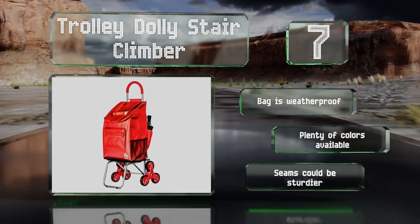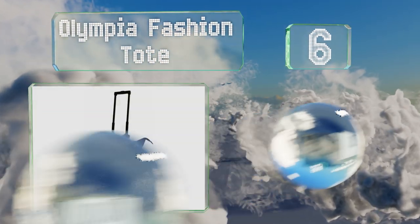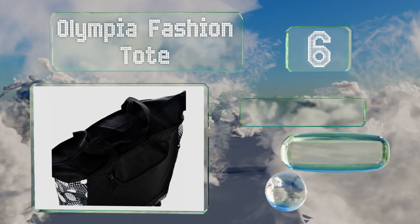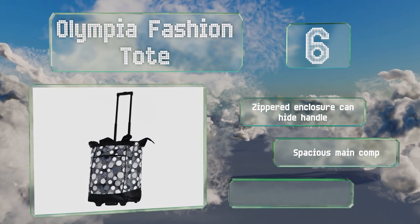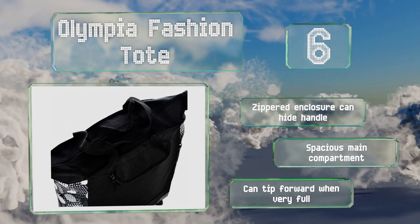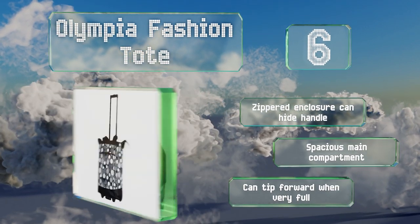Moving up our list to number six, the Slimline Olympia Fashion Tote is constructed from high-grade materials that can withstand the wear and tear of daily use. It has inline skate wheels with metal ball bearings for smooth rolling and is available in tons of fun, eye-catching fabric choices. Its zippered enclosure can hide its handle and it has a spacious main compartment, however it can tip forward when very full.